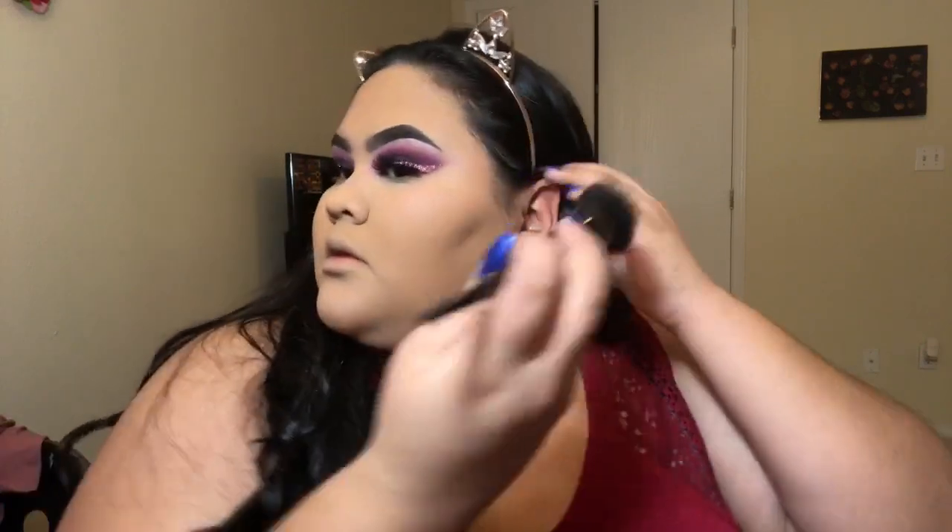Now I'm going in with bronzer — I'm using the Amuse Matte Bronzer, also from Shop Miss A — applying it to the hollows of my cheeks just to bronze up the face a little bit. The brush I'm using is from a set sent to me by Juno Company. I'll leave their information below — I believe these brushes retail for two dollars each and they're super soft, I really like them.